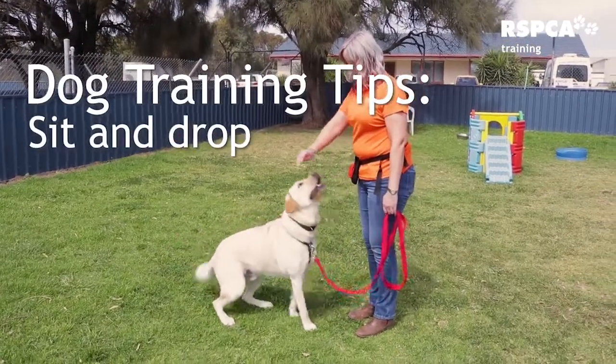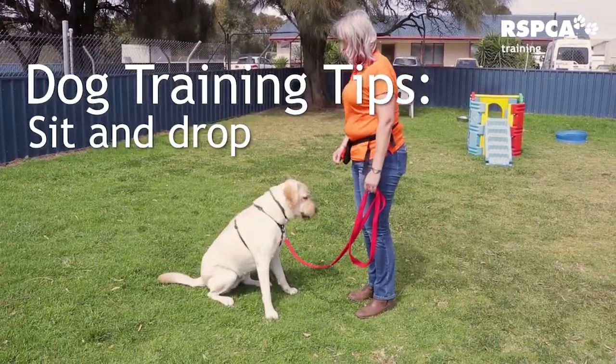Many dogs will sit as default. As they can't look up to the sky, when they go to look up at us they will often sit or jump up, which obviously we don't really want. So sit is a really preferred option.